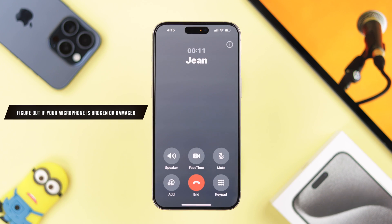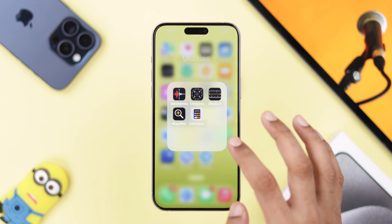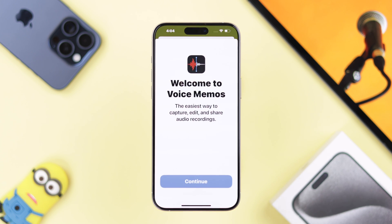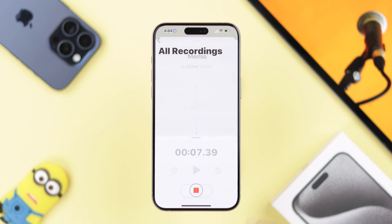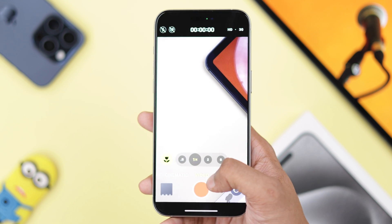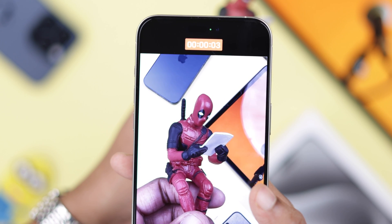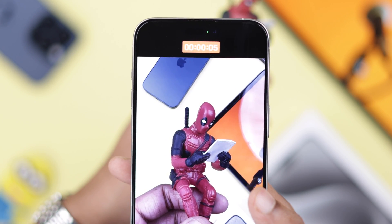If your microphone still isn't fixed, then it's a good time to check if it's a hardware issue. If you're facing problems during phone calls and FaceTime, then open Voice Memo and see if it picks up your voice. And if people can't hear you when you're using speakerphone, open the Camera app and record a video while speaking, and switch between front and rear camera to check both microphones.